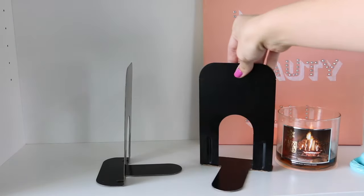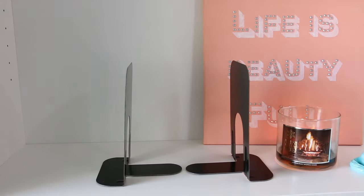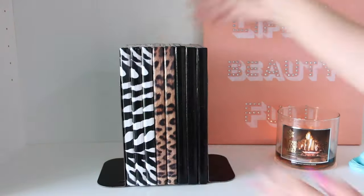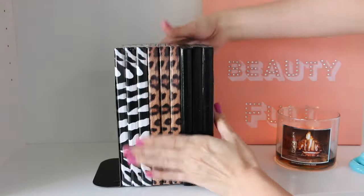The last suggestion I have is to use bookends. You can find simple ones like these just about anywhere, or look for more elaborate ones depending on your personal taste. The best part about bookends is that you can expand them to add more palettes as your collection grows.